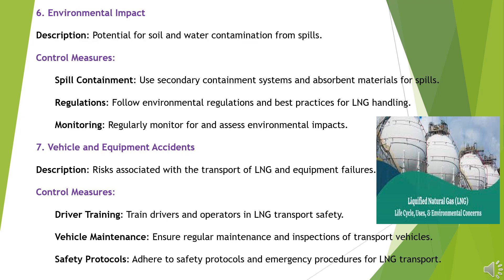Hazard 6: Environmental Impact. Potential for soil and water contamination from spills. Control Measures: Use secondary containment systems and absorbent materials for spills. Follow environmental regulations and best practices for LNG handling. Regularly monitor for and assess environmental impacts.